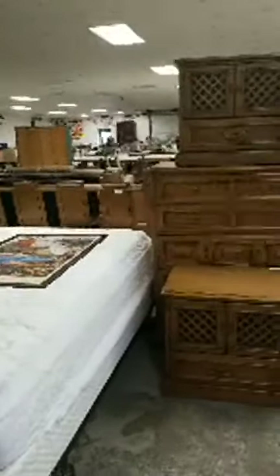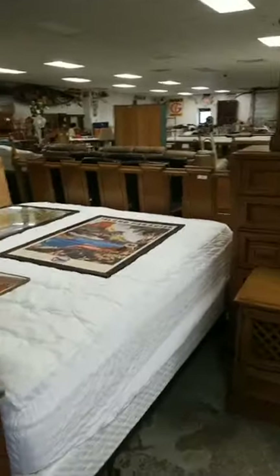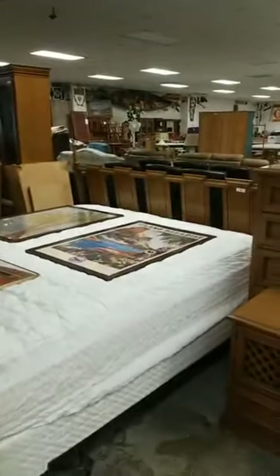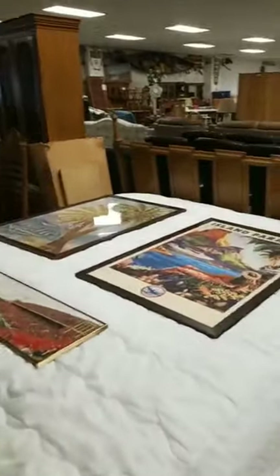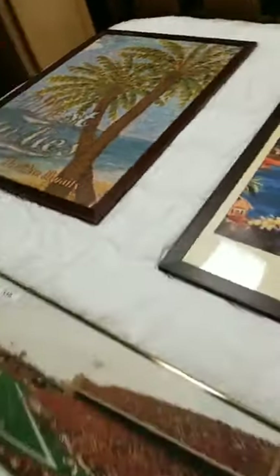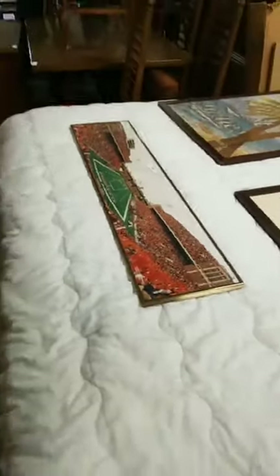So we have some nice end tables and dressers. Morgan, what size bed is this? This is most likely a king-size bed — at least that's what it says online. I believe that headrest goes with it as well. We also have some really nice artwork — that one's from the Illinois football stadium. No one cares about Illinois.